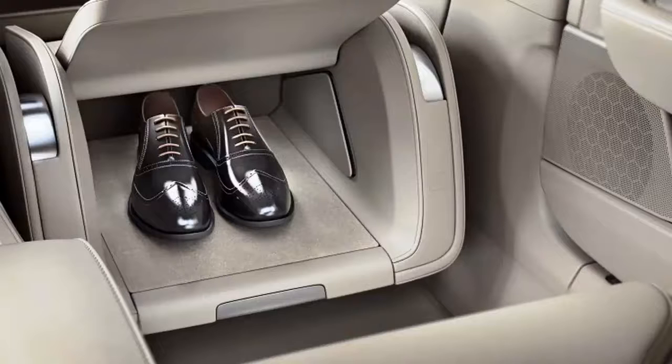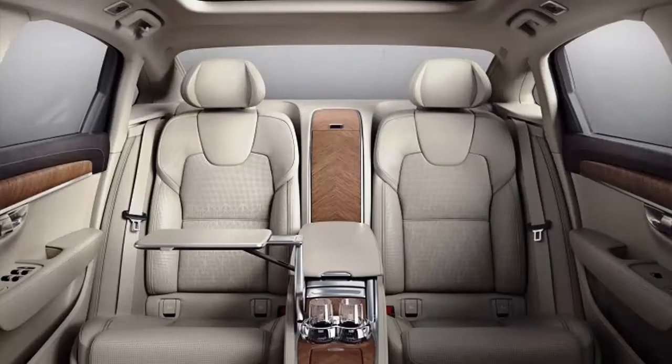The S90 Excellence was shown ahead of the Guangzhou Motor Show, which will be held in late November. It will be built in the King near Harvard. The sole engine option will be the T8 twin-engine plug-in hybrid version.